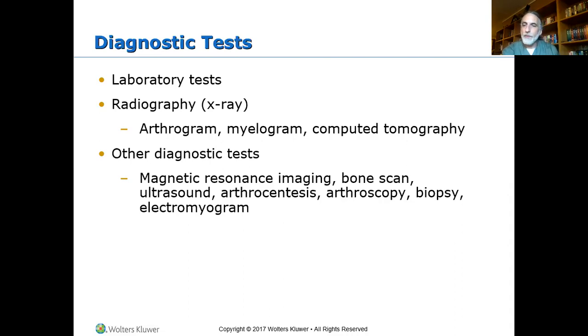Arthrocentesis is removal of fluid directly from the joint. Arthroscopy — arthro meaning joint, scopy meaning viewing with a camera versus direct observation. Biopsy. And electromyogram, where you're looking at how muscles react to electrical stimulus and the electrical activity within the muscle itself. We are a pretty amazing machine with structural, fluid, heating and cooling systems — mechanical and electrical systems that can wear down or break, and when they do, that's where we come in.